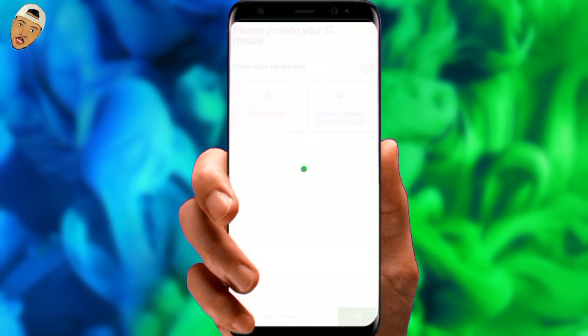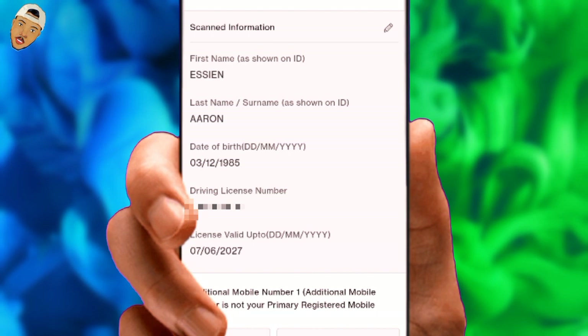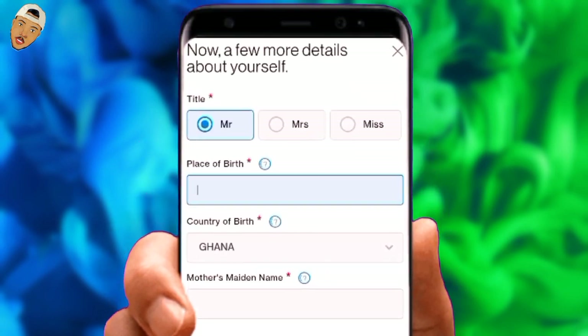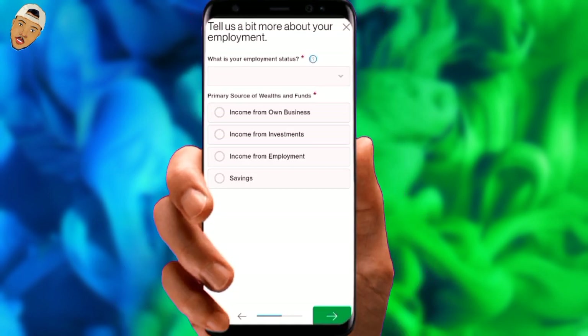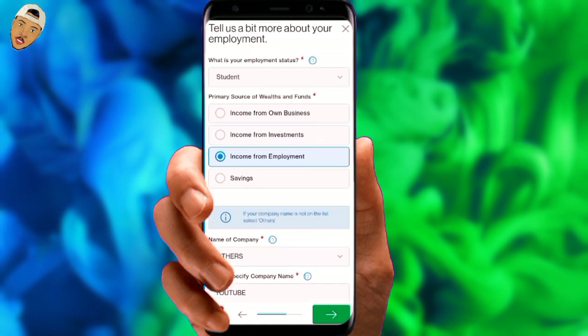We can now proceed to the next page where you must double check the scanned information — go ahead and edit and rectify any errors you find. They want additional information about you on the next page. You fill out all of the required details, including your birthplace and mother's name, before clicking the next arrow. On this new page, you talk more about your employment status, your source of income, your monthly salary, and many more.